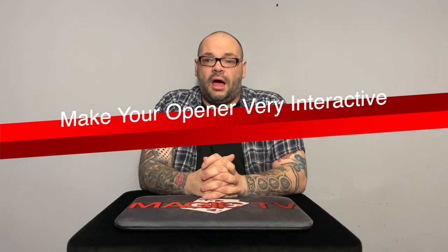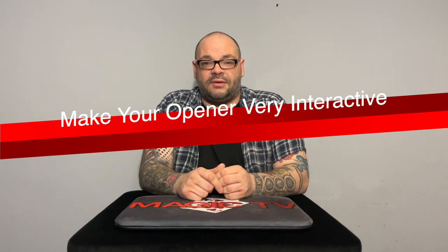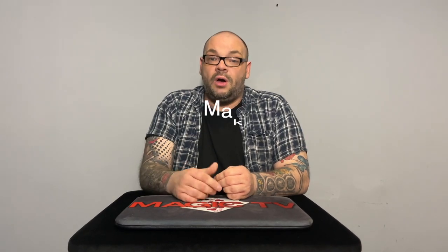Point number four: you want your opening routine to be as interactive as it can be. Magic is interactive, so make your opening routine interactive. With the vanishing bottle, I make it really interactive — I come out, talk about how this is the first trick I ever learned, and use a gag: 'I'm going to put my hand in the bag — you there, give me a number between one and five.' Four. I go through a couple of pseudo-vanishes which establish my character but also make it really interactive. I'm asking people to call out numbers and they're laughing along with the jokes.